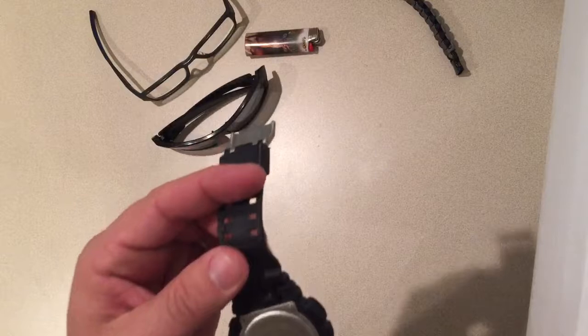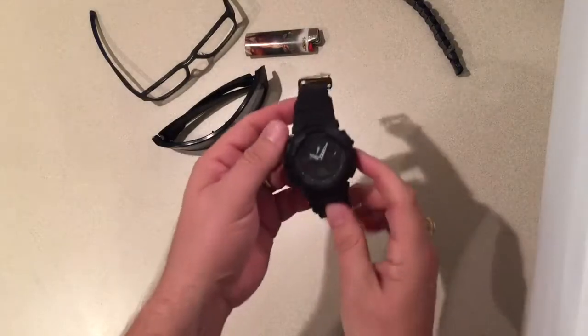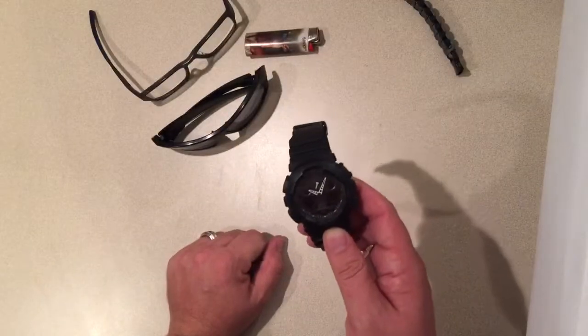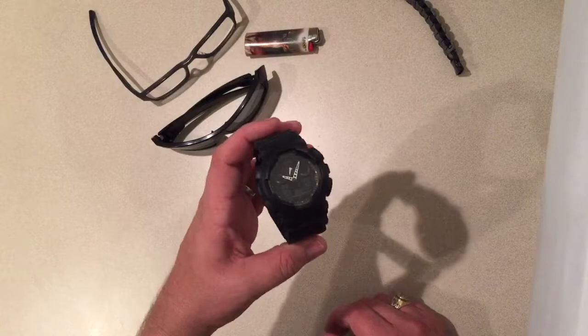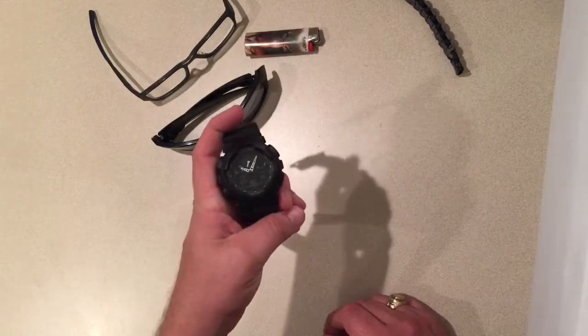I carry a watch at all times. This is my Casio GA-100, the blackout version except for the white dials — pretty nice watch. I also have a Timex Expedition field-style watch that I'll wear as well.